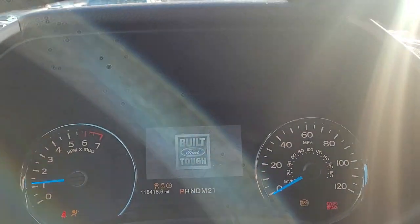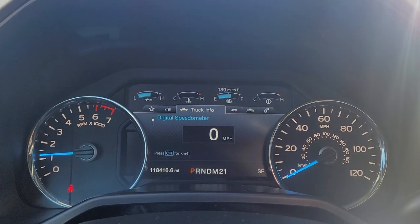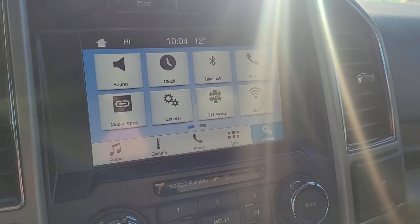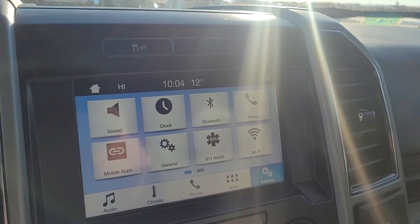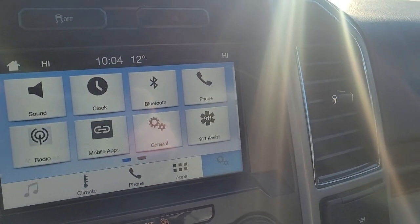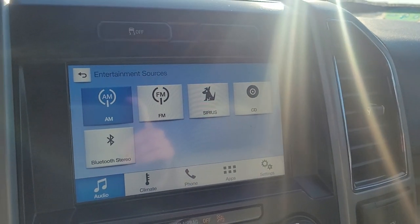It's got a push-button start. It's got 118,000 miles on it currently, no check engine lights. This one should have AM, FM, XM, CD, and Bluetooth for your phone.